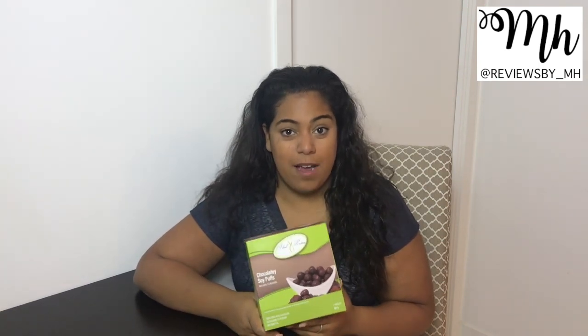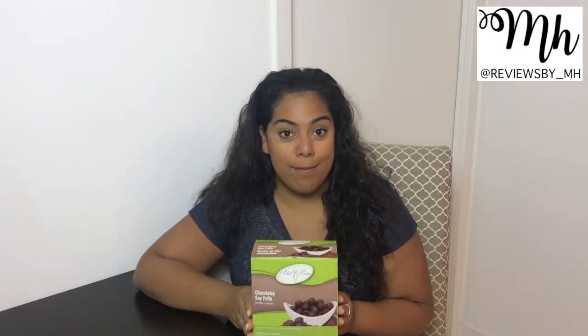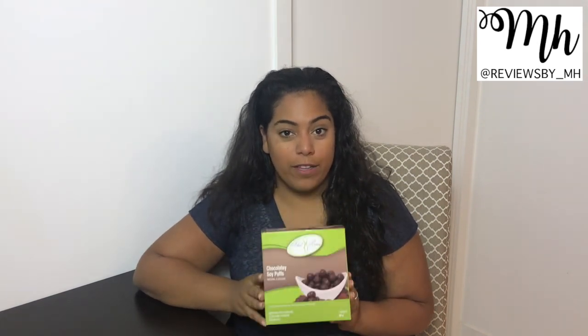Last but not least are the Chocolatey Soy Puff Balls. These are absolutely delicious — I probably have them at least two or three times a week. For dessert, as a snack, or in the morning when I just want something sweet, this is always my go-to. When friends come over and want something sweet, I always offer them these chocolate soy puff balls and they absolutely love them. They're surprised it's even allowed on this diet. I really, really like these — I hate offering them to friends because I want them for myself!